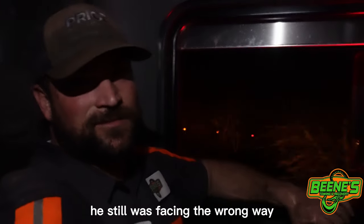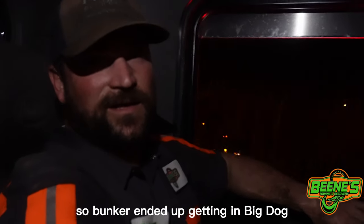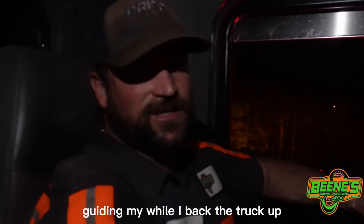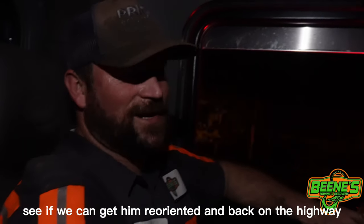Once we got him back up on the road, he was still facing the wrong way. Bugger ended up getting in the Big Dog and got in my way while I backed the truck up. We got him turned around. Now we're taking the driver up to the truck stop to see if we can get him reoriented back on the highway.